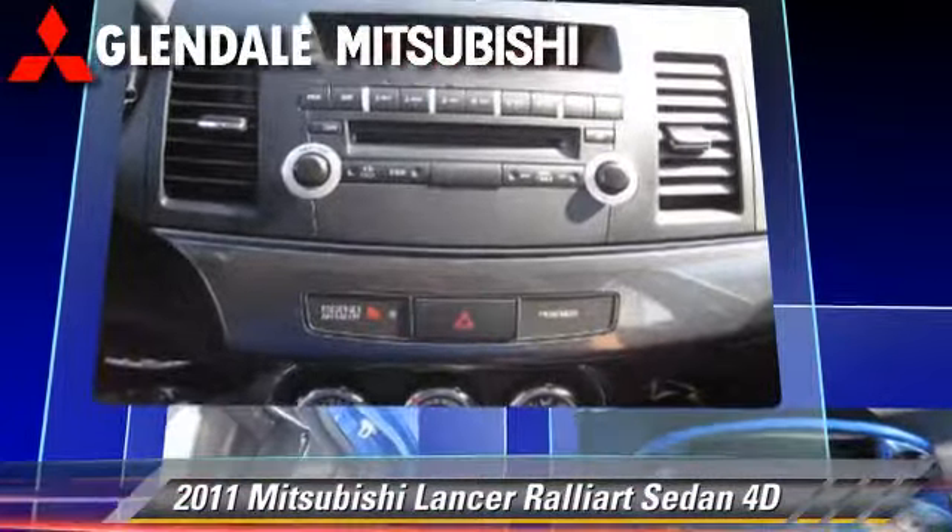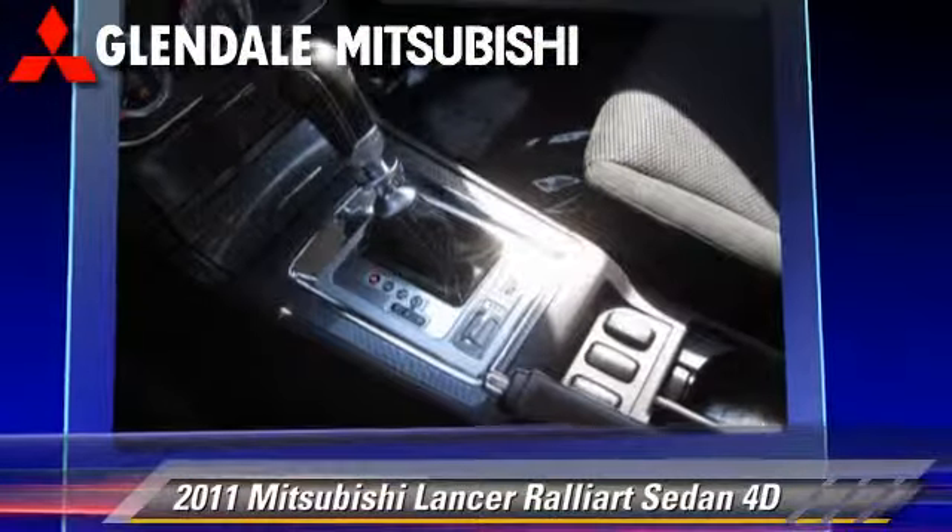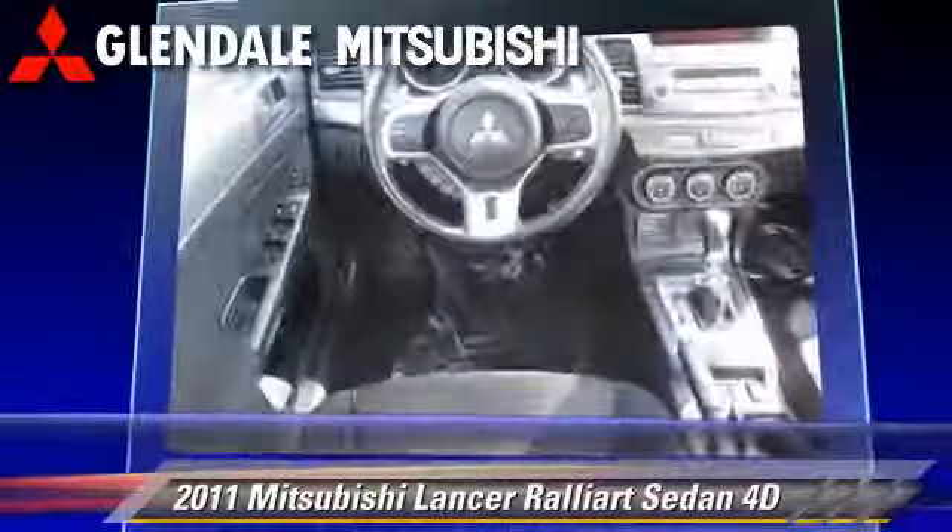It gets up to 22 miles per gallon. This Mitsubishi features Hill Start Assist, all-wheel-drive, and tilt-wheel.